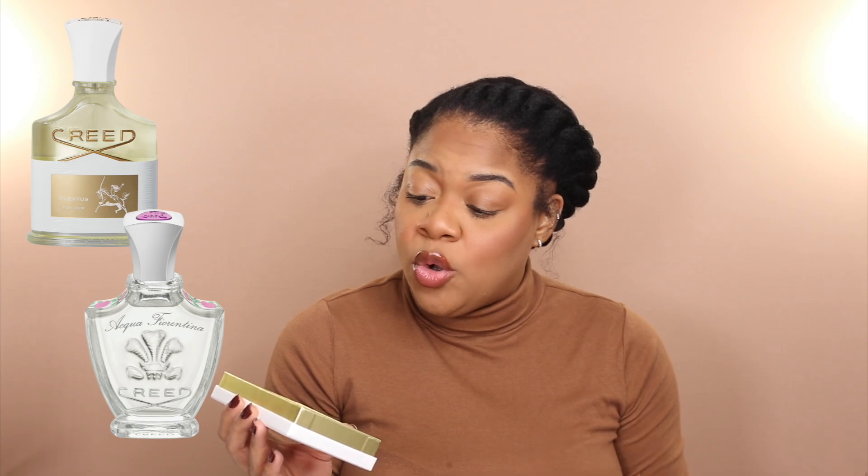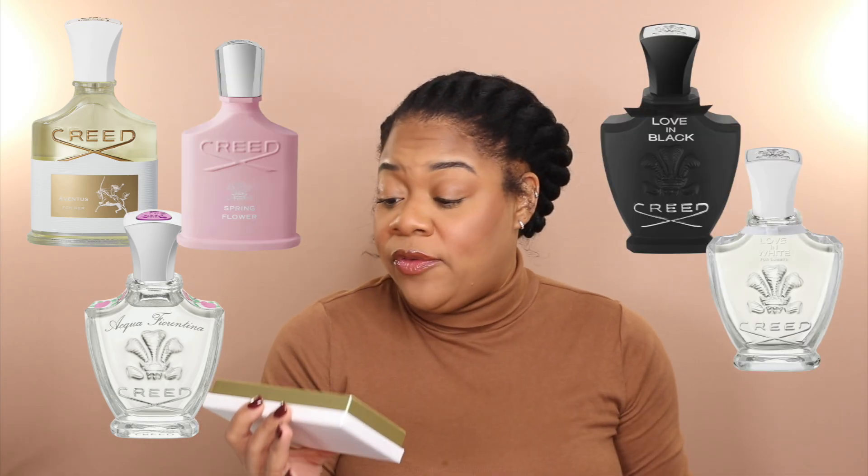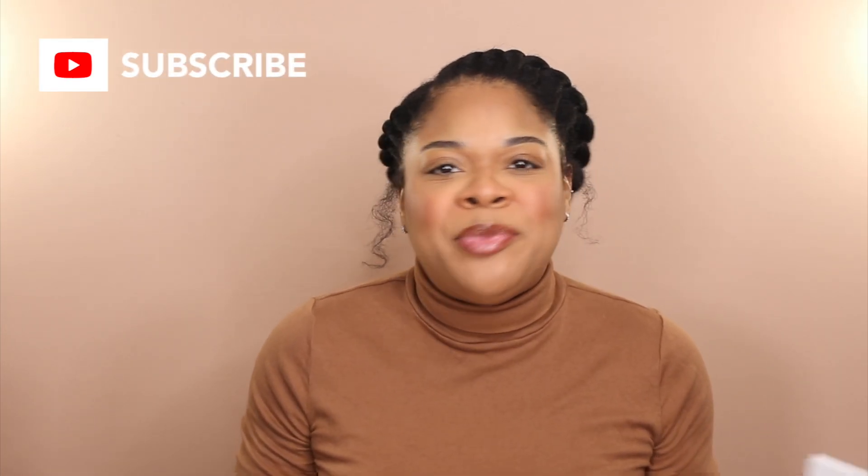Y'all know I wear what I want to wear when I want to wear it. This set comes with Aventus for Her, Aqua Fiorentina, Love in Black, Love in White, and Spring Flower. I am still dating and getting to know Creed, but right now my favorite is absolutely Spring Flower — perfectly named, because if this isn't spring in a bottle I don't know what it is.